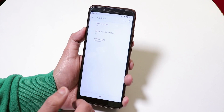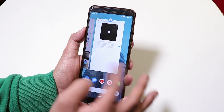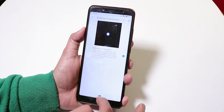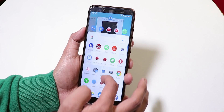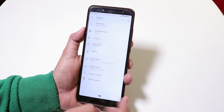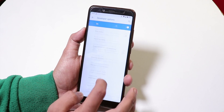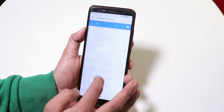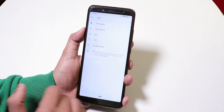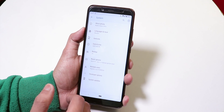Going into Settings > System, we have the gesture feature with the swipe-up option — swipe up once to get the recents panel, and swipe all the way up to get the app drawer. That's how it is in Android Pie. I also enabled the developer option to get the file transfer option in USB.